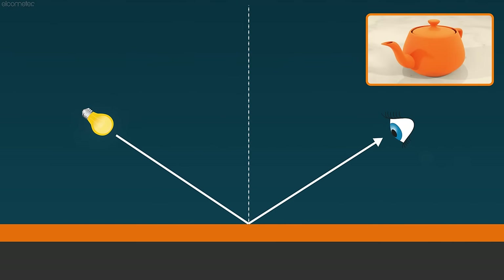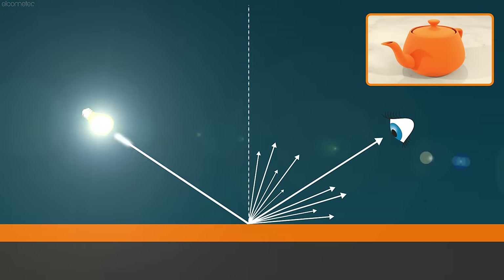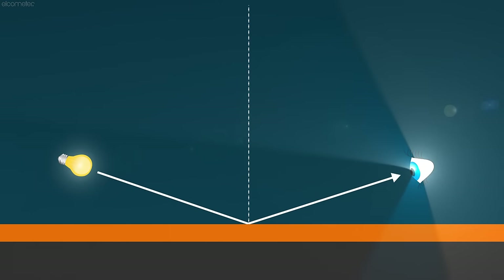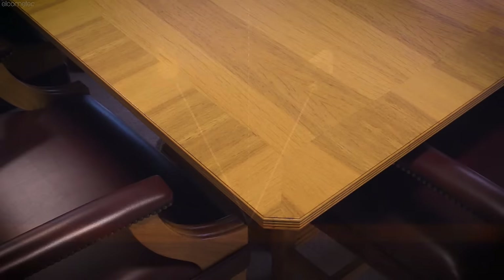Semi-gloss and matte surfaces, on the other hand, diffuse the light, scattering it in all directions. The more uniformly the light is scattered, the less intense the reflection of light onto the photo detector, resulting in a lower gloss reading. The measurement angle, or angle of incidence, can also affect the amount of light reflected.